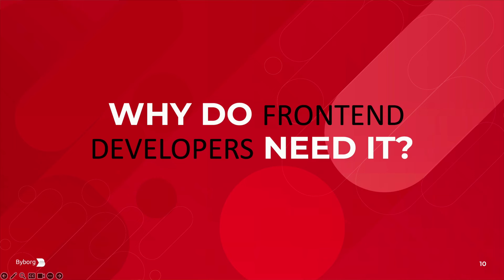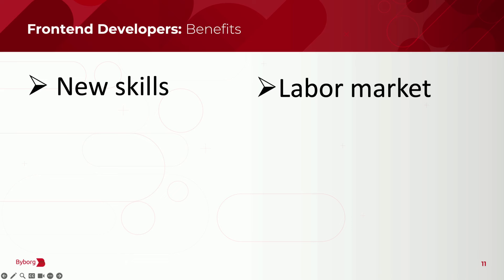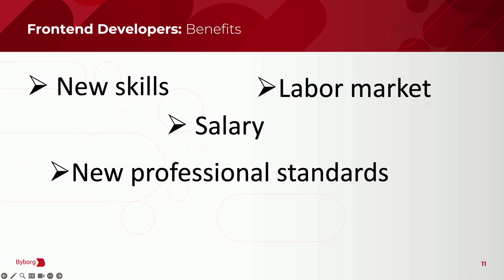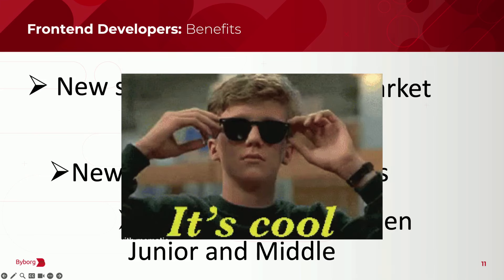Why do front-end developers need IT security? New cool skills, labor market — you will be more popular when you know something more about information security, your salary will raise, and there are new professional standards. HR is starting to look for whether developers know something about information security because it's rare and a needed skill. Also, there's a difference between junior and middle: higher-level developers have more responsibilities including safety.